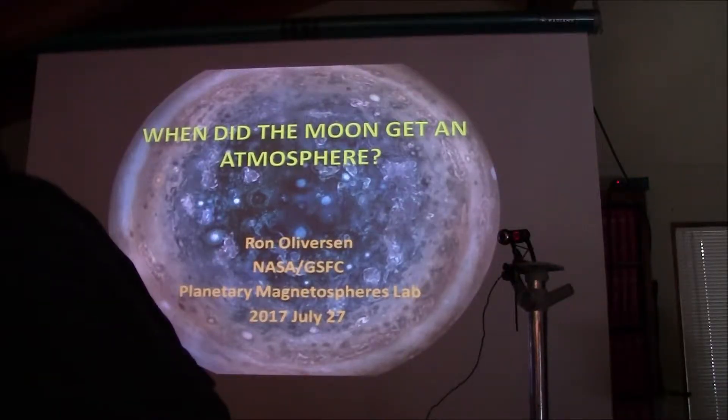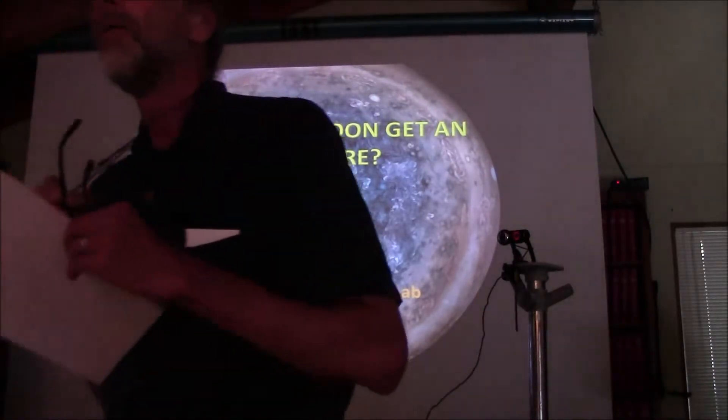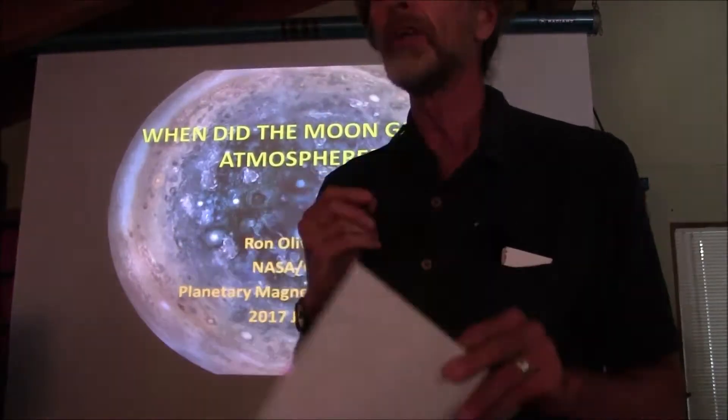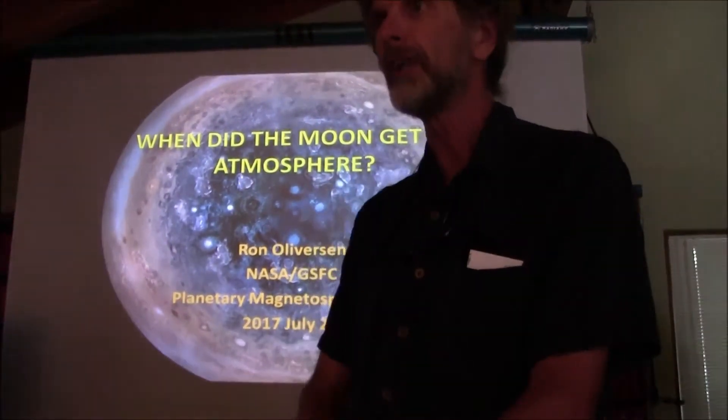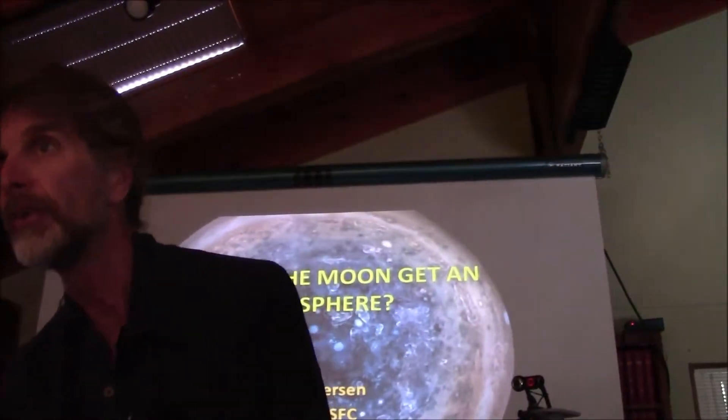Welcome to your presentation, which is up on the screen. This is the July 2017 edition of our Big Bear Valley Astronomical Society virtual lecture series.